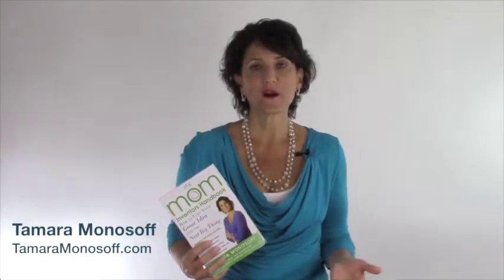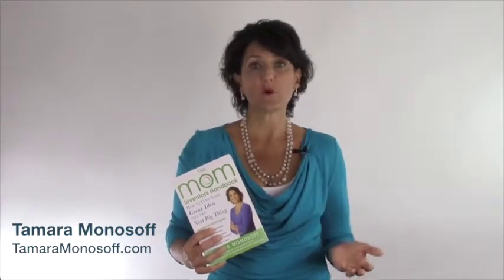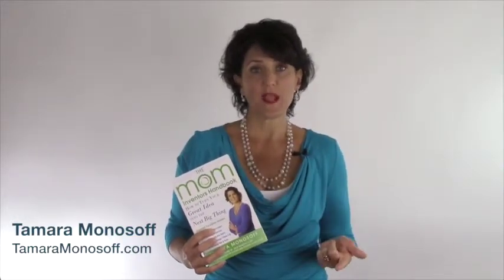Hi, I'm Tamara Manasoff and I'm the author of The Mom Inventor's Handbook. Welcome to chapter 4 where we're going to talk about patents, copyrights, and trademarks.